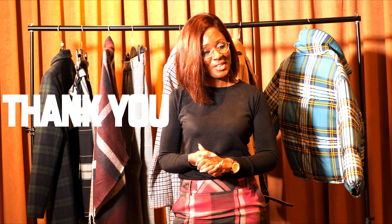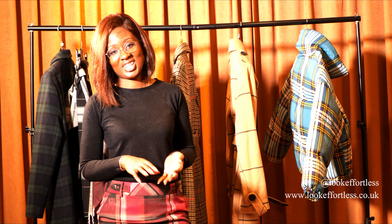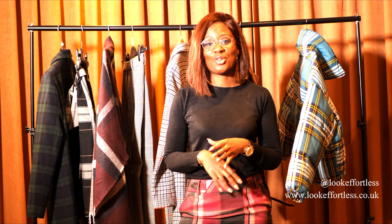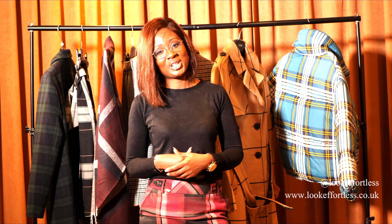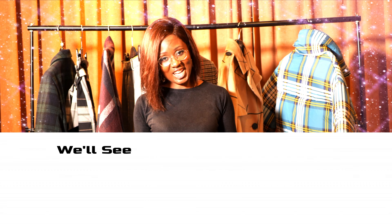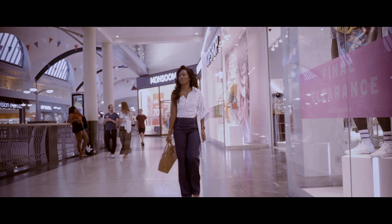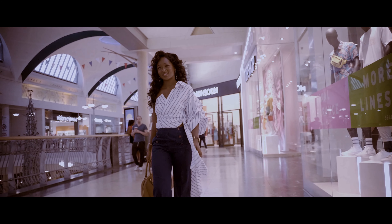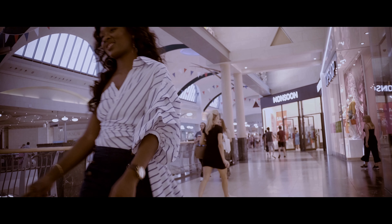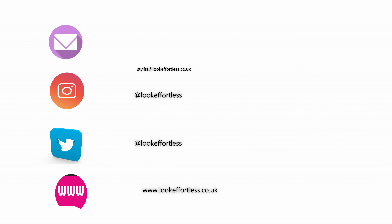Thank you again for watching the Look Effortless YouTube channel. I hope you enjoyed today's episode and I hope you know the difference now between check, plaid and tartan. I'm still working on figuring out which one is which, just because I like to know. To keep up to date with future posts, please like, thumbs up, share and subscribe — we promise to keep it 100. Check out our website for the style services that we provide. Thank you!